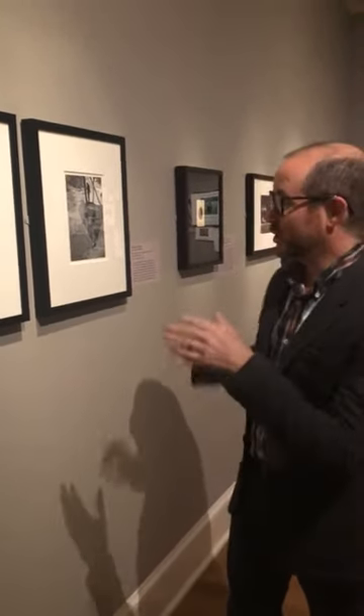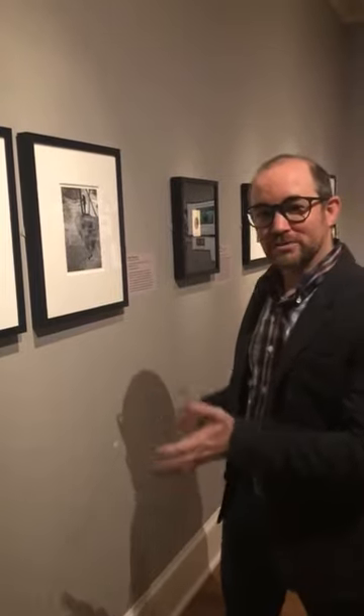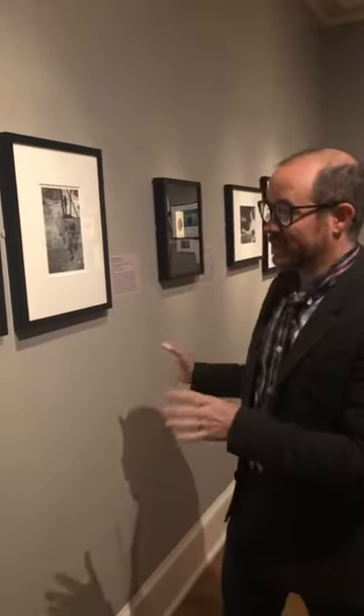Hey everybody, I'm Russell Lord, I'm the curator of photographs here at NOMA, and today, on Halloween, I'm delighted to introduce you to one wall of our current exhibition, Past, Present, and Future, which we have sort of unofficially titled the Spirits, Ghosts, and Murderers Wall here in the exhibition.